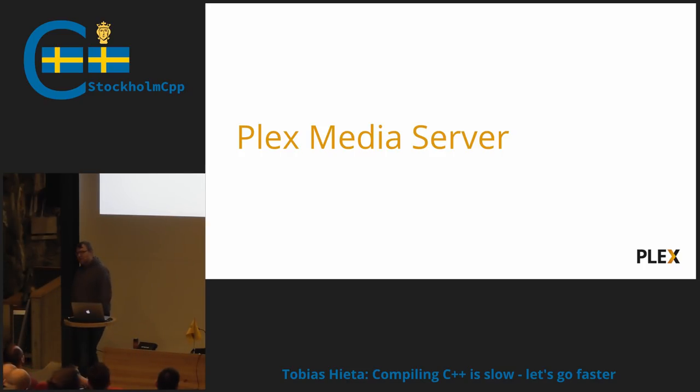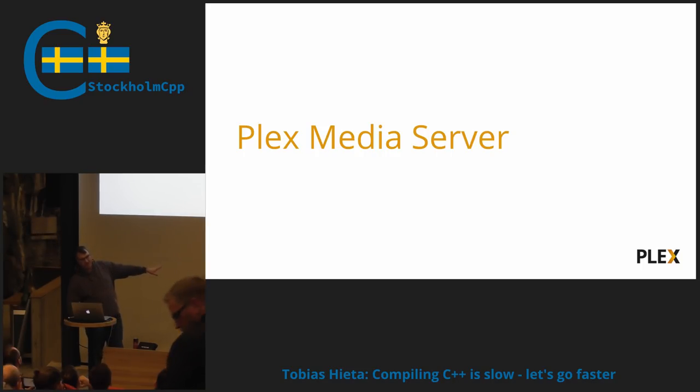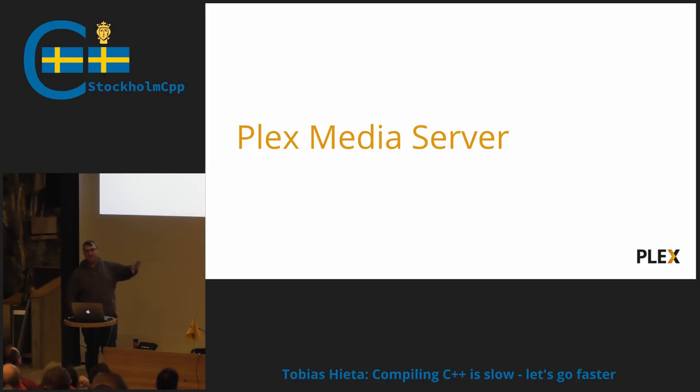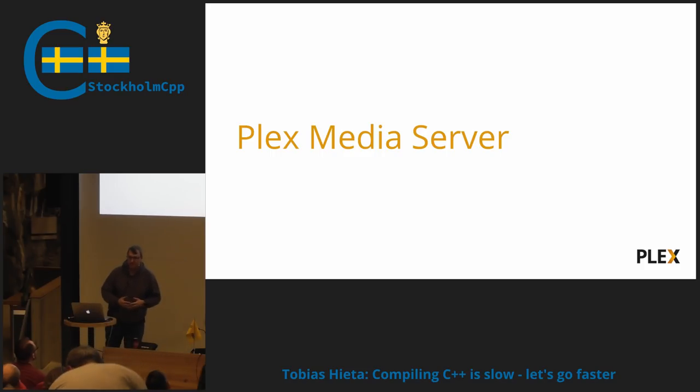We're mainly going to focus today on compile speed in C++. And to know why we started to look at this, I think we need to give you a little bit of background on our product. The Plex media server is a server application you can install on your NAS device or your home computer, but it's also a shared C++ core for our mobile apps and our TV apps.